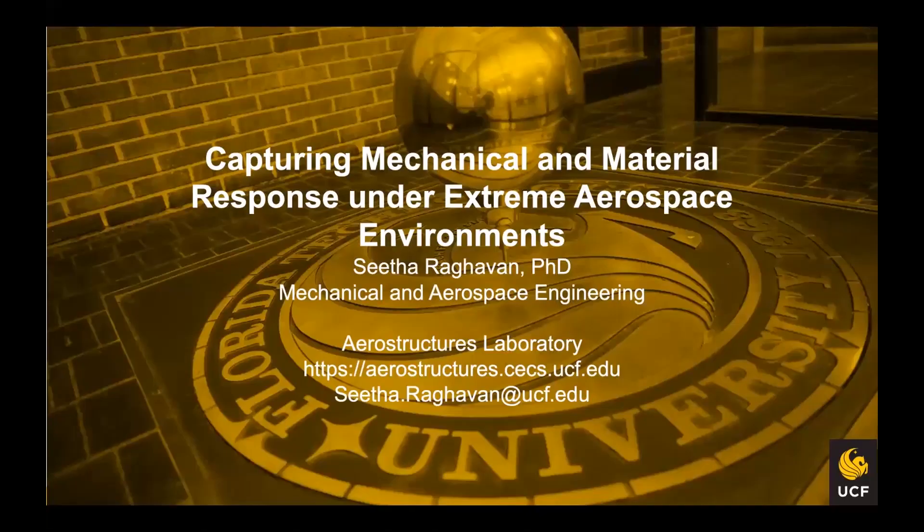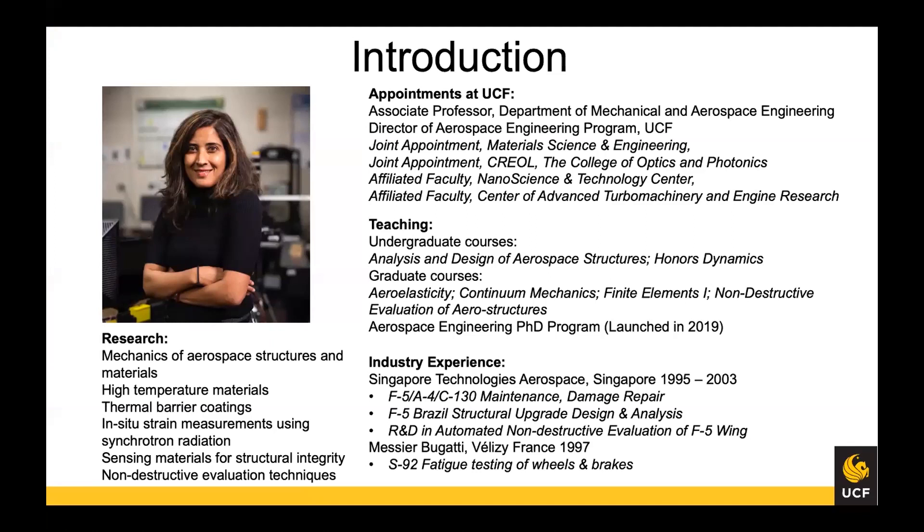My name is Sita Raghavan and I run the Aerostructures Lab at MAE. I'm an associate professor in MAE and I also direct the aerospace engineering program. I have joint appointments in MSE, Creole, and NSTC, and I'm an affiliated faculty in CATER as well.